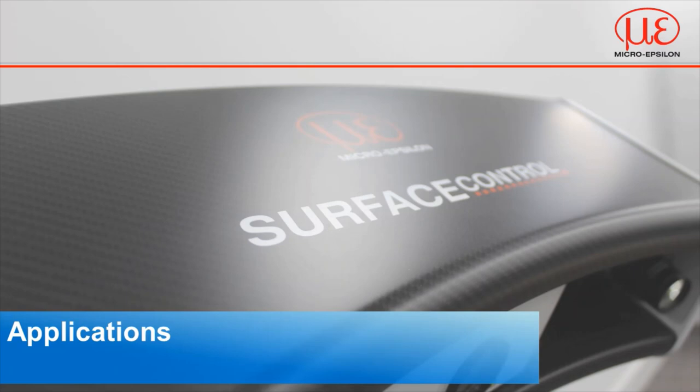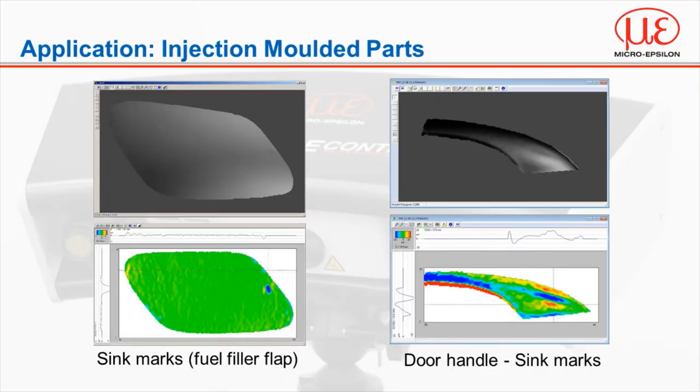Now we'll look at some applications that have already been solved using surface control. As you may expect, the majority of these applications so far have been in the automotive industry, where aesthetic appearance is critical to customer satisfaction. We'll start with an injection molding company who manufacture interior trims and fuel filler caps.